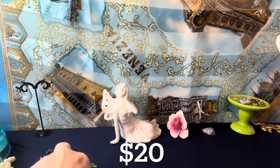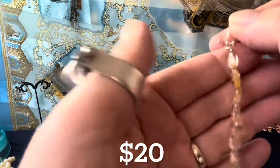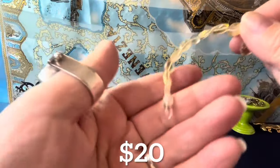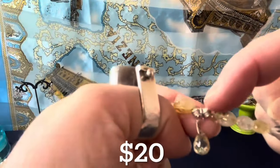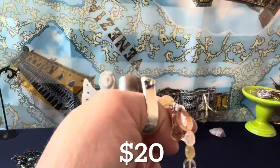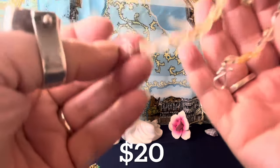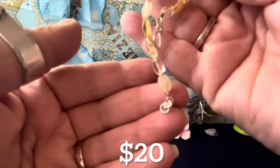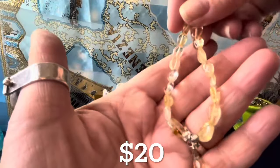That's a sterling silver piece and it's $20. I love citrine — I think it's beautiful. This is a citrine bracelet. I like the little citrine dangle. It has sterling findings on the end and beautiful little sterling beads that are decorated, like dice shapes. The total length of this citrine dangle bracelet is seven and a half inches. It's marked 925 and it's a beautiful citrine bracelet for $20.